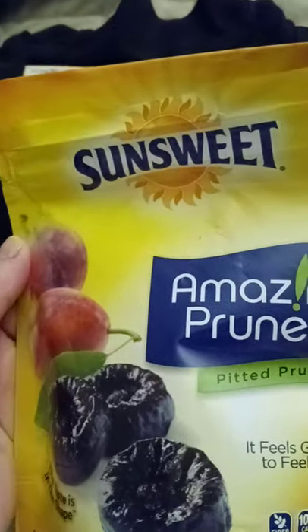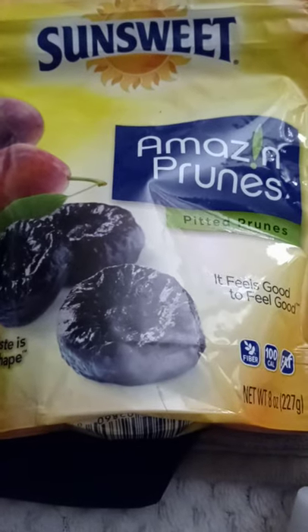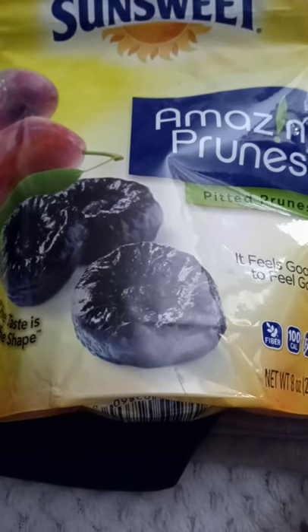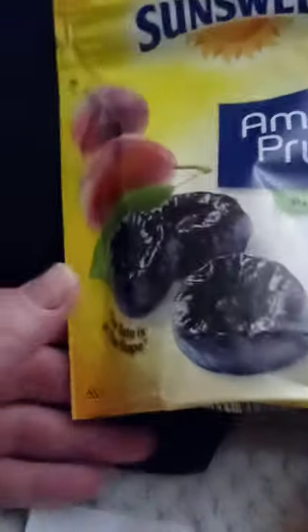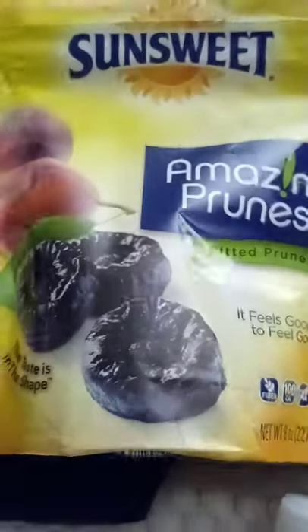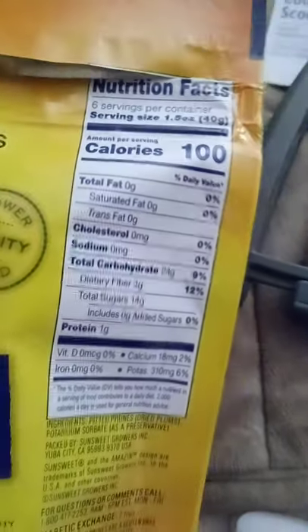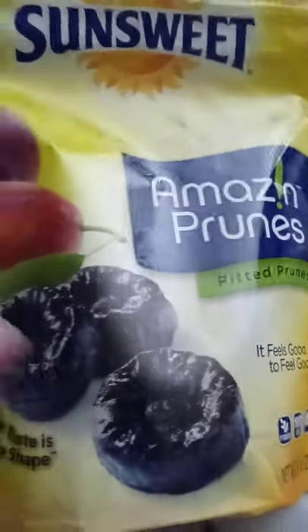I picked up SunSweet Amazon pitted prunes — you get eight ounces for $2.98. Both of my grandchildren have digestion issues. We tried stool softeners first, and then my boyfriend recommended prunes. I've been giving them three prunes each per day and it seems to be working after a couple days. If you've never had a prune, it just tastes like a big raisin — it's just a dried-out plum. I'm going to check Amazon to buy them in bulk.